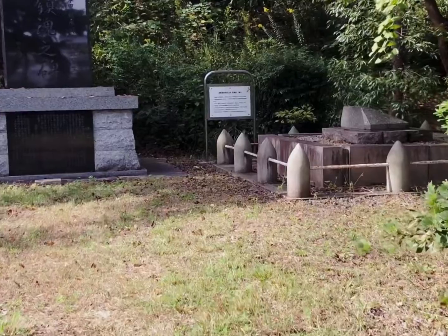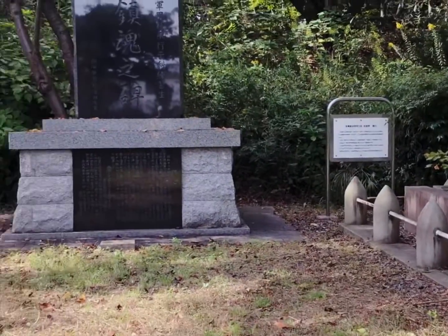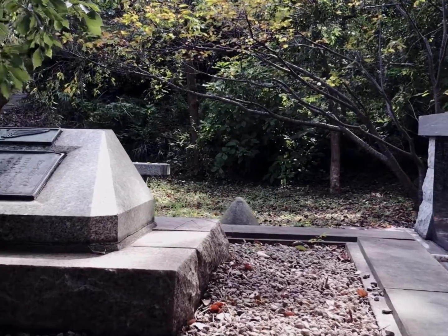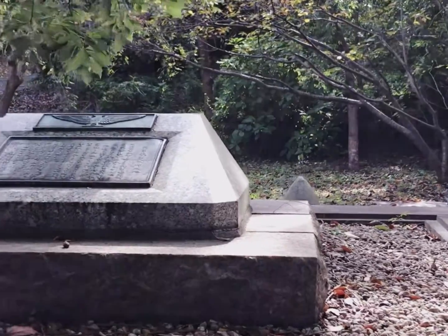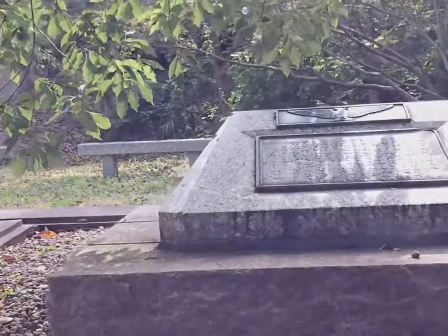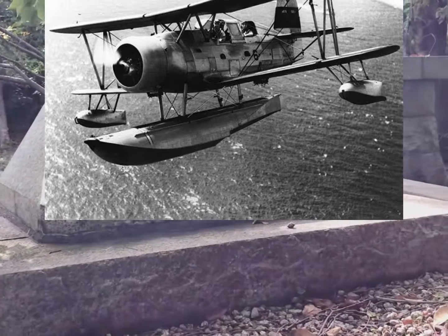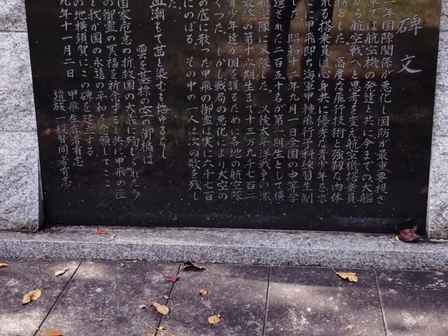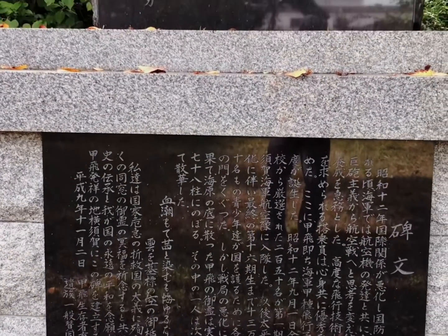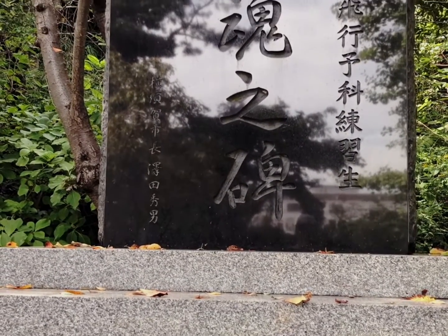Sa kabilang side naman ng daan ay makikita ang Birthplace of Naval Aviation Monument. According sa information board na nakalagay dito, ang original na pinagtayo ng monument ay nasa ibaba ng bundok noong 1937. Ito ay bilang pag-alaala sa tagumpay ng Japanese Navy sa unang paglipad ng kanilang eroplano — isang Curtis-type seaplane — sa Upama Airfield noong 1912. Nasira ang monument noong panahon ng World War II, subalit muling itinayo noong 1956. Dahil sa kinawa ng Industrial Park ang dating Upama Airfield, inilipat na lamang ito dito sa taas ng bundok noong 1995, 50 years pagkatapos ng gera.